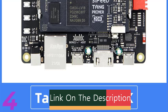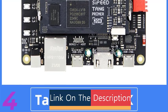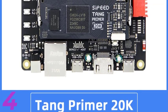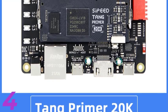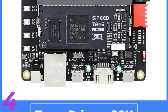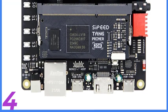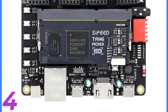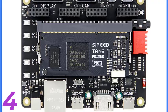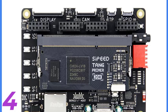Number 4: The SIPED Tang Primer 20K Gowan GW2A FPGA GoAI Core Board is a robust development platform for AI and digital signal processing applications. It supports FPGA-based development and offers flexibility for custom hardware designs. Manufactured by MakesPy in China, it ensures high-quality performance and safety due to its absence of high-concern chemicals, making it ideal for developers seeking compact and efficient FPGA solutions.